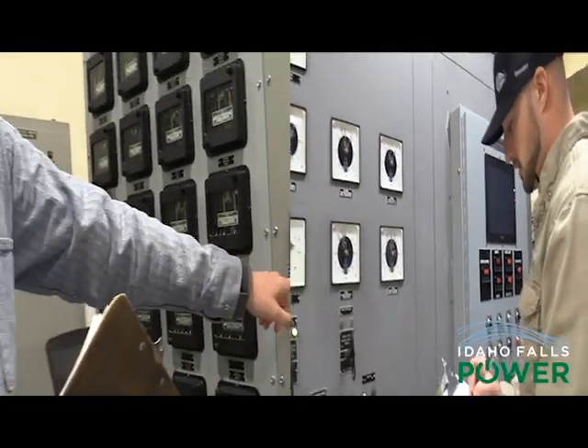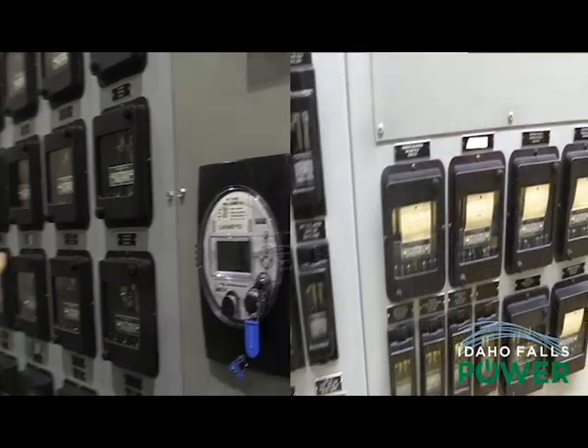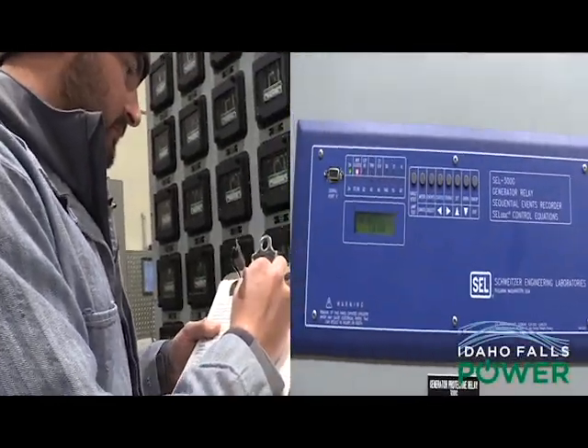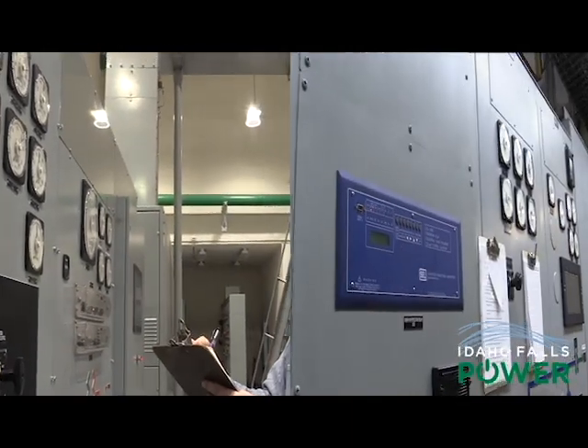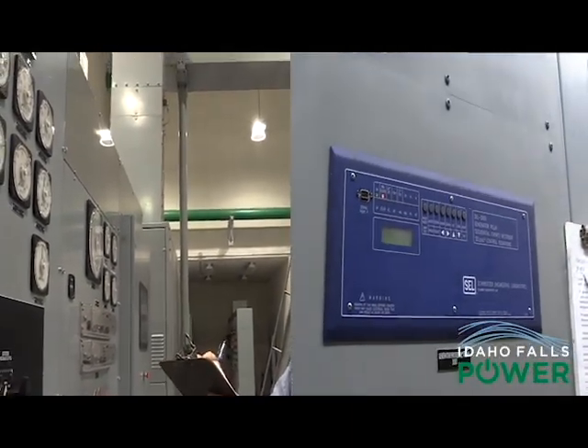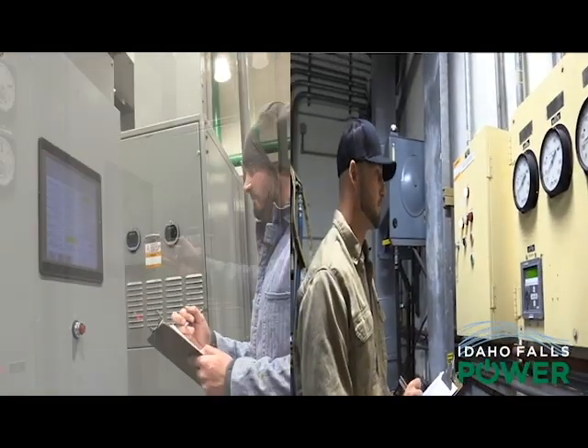We're going to check our megawatt hours — this is why we're here, this system. Gauges and all that tell us different things about how the generator is doing and the overall health of everything. We're going to check how it has been in the past and make sure that the parameters are where we want them to be.